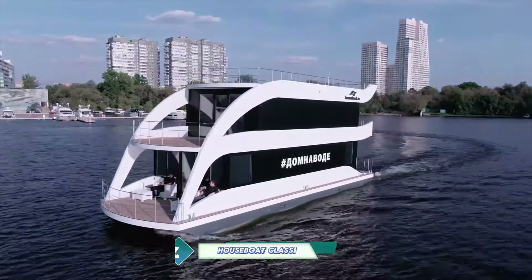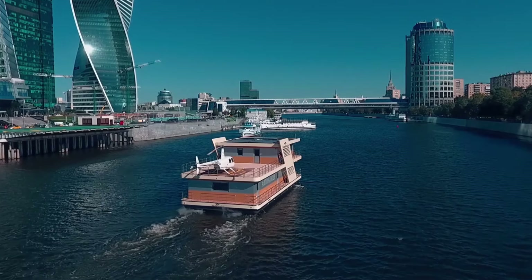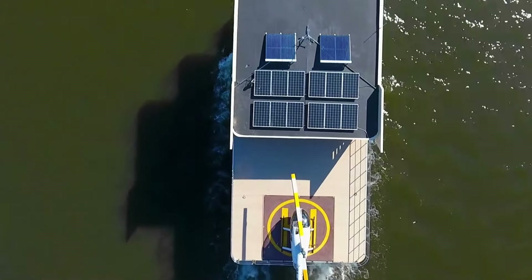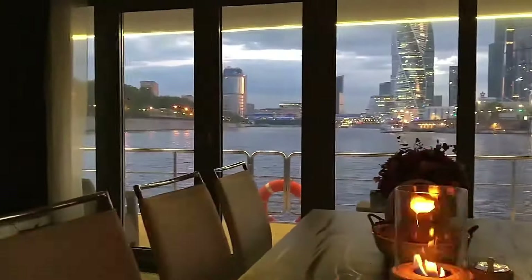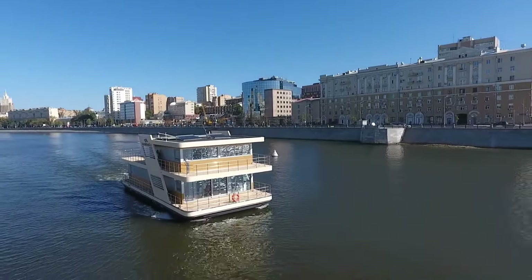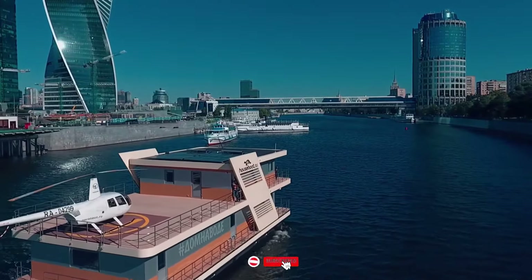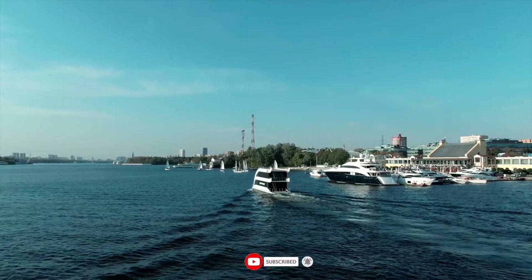Perfect for year-round living, the Houseboat Classic 180 is a roomy and opulent houseboat with 450 square meters of overall size. It has two engines allowing a top speed of 16 kilometers per hour and a cruising speed of 10 kilometers per hour. The Classic 180 features a contemporary style and is constructed from premium materials, with a huge glass wall in the living area providing breathtaking views of the lake.